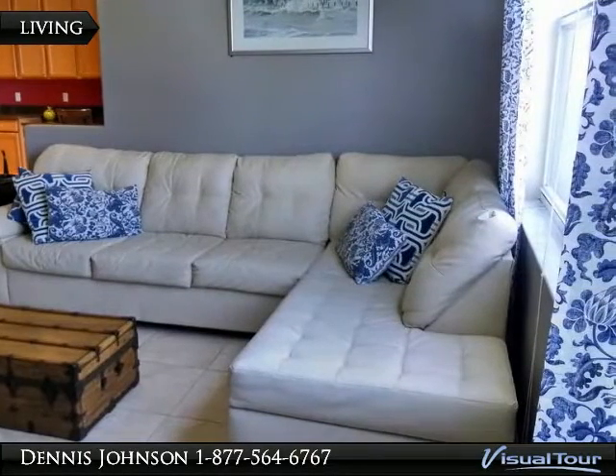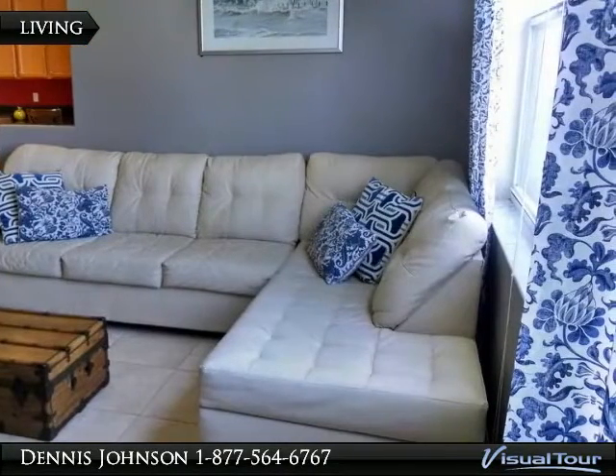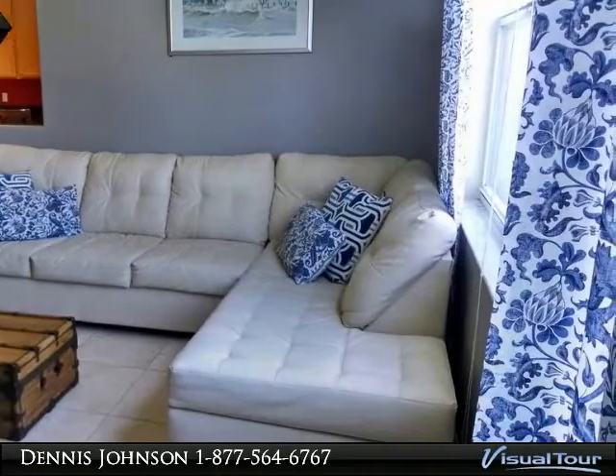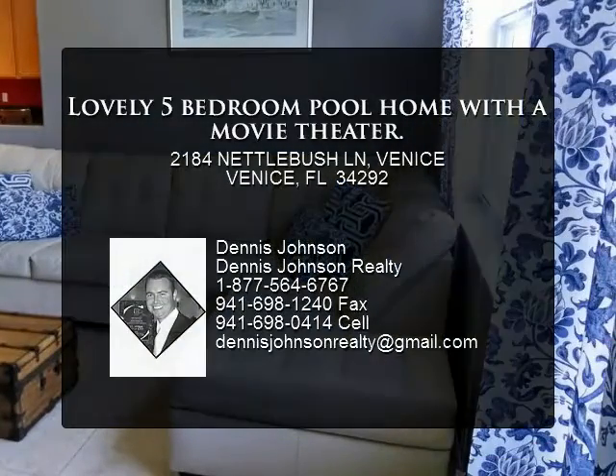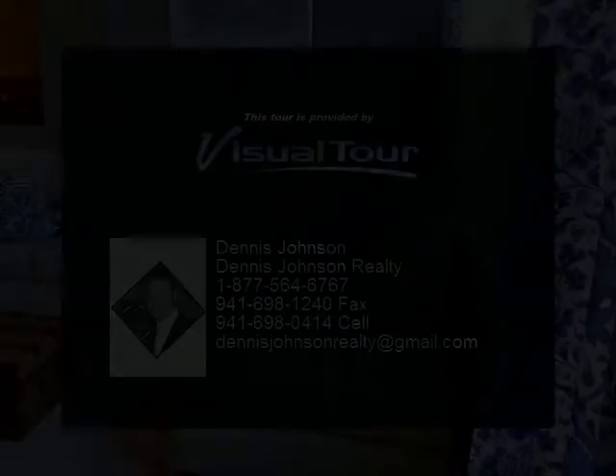Enjoy relaxing on the covered patio and screen lanai that offer serenity and wonderful views of the lake and your own private, heated salt water swimming pool and spa. There is a paved driveway and walkway with lush landscaping. Some of the amenities of Stony Brook are the community pool, splash park, and club house.